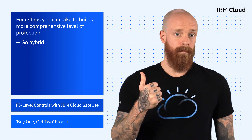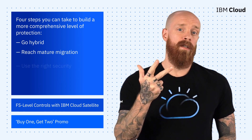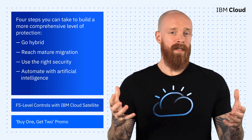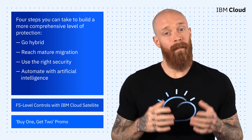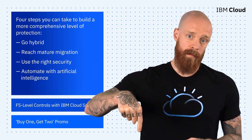One is to go hybrid. Two is to reach a state of mature migration. Three is to use the right security. And four is to automate with artificial intelligence. This quick summary only scratches the surface, so make sure you check out the full Cost of a Data Breach report, which I've got linked in the description of this video.